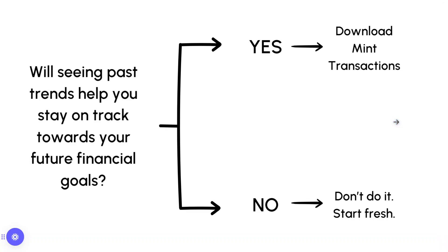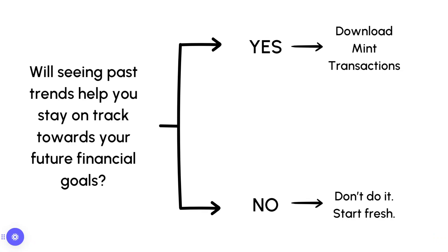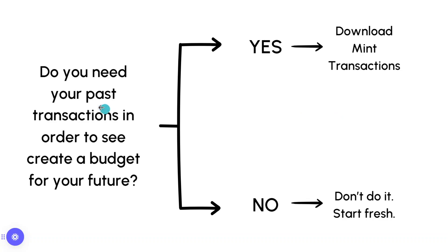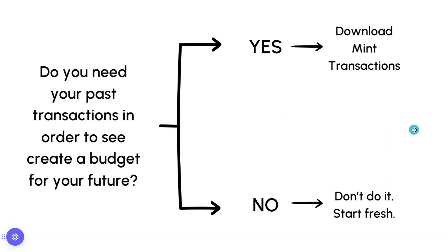The other question is: will seeing past trends help you stay on track towards your future goals? If you've been working really hard to pay off debt and increase your net worth, not seeing that data in your cash flow would be super disheartening. In that case, I would absolutely download the Mint transactions — both the balances and the transactions — because that would be very helpful for staying on track. If you don't really care, if things have been kind of all over the place and you want to start fresh, go ahead and do that. I give you permission.